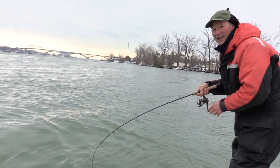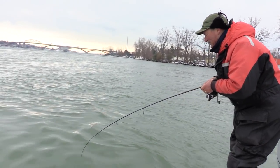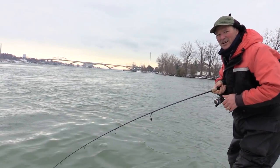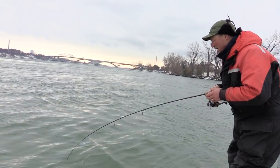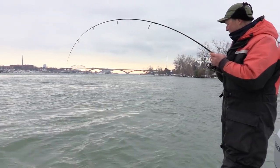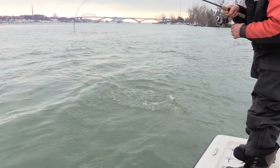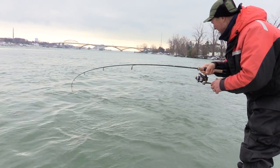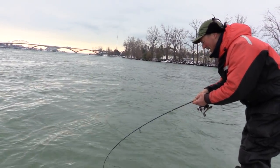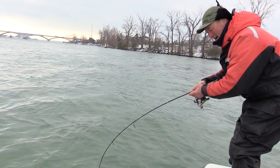We got a big lake trout! Like I said, it wasn't fighting quite like a walleye. We got a big laker — holy, look at this fish! We're not fishing for lake trout today, we're fishing for walleye. But Mr. Laker doesn't know that we're fishing for walleye, and he got fooled.